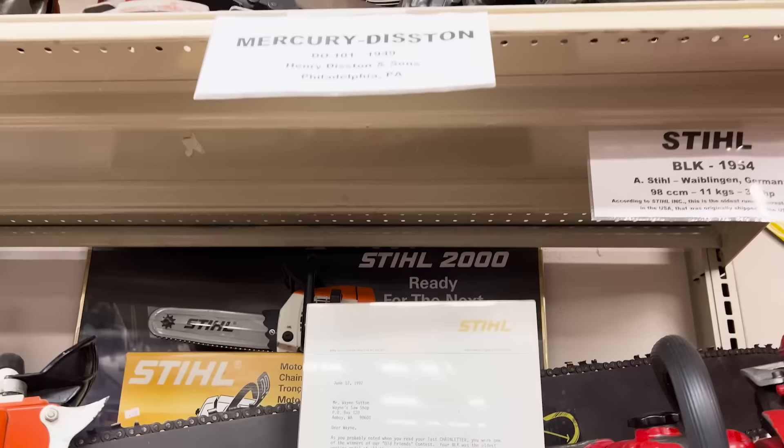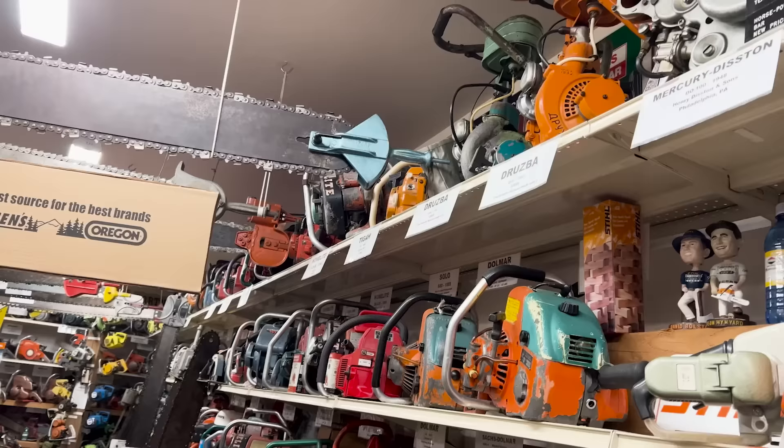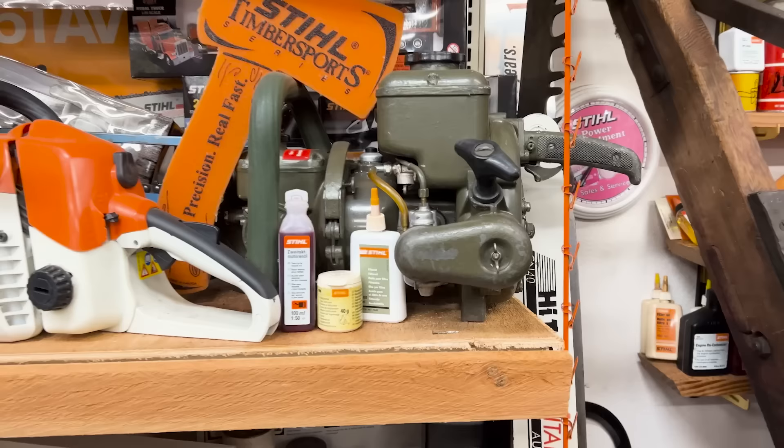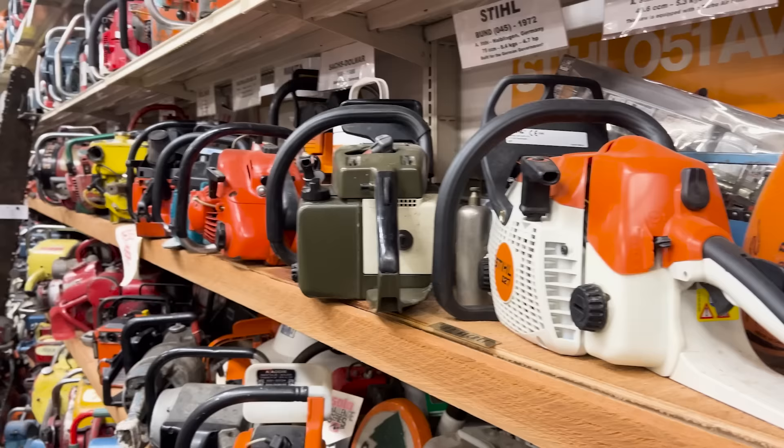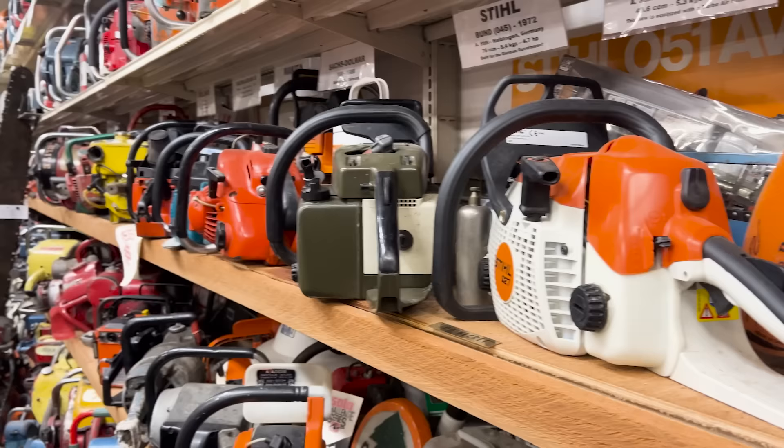I always have a kind of special spot for military saws. This one says Bund on the top — that's a German government saw. This is a Swiss Army saw. I have some two-man machines from Belgium and Germany that were military. The cool part of the military machines is they're really well taken care of and hardly used, so when you get one it's a real treasure.